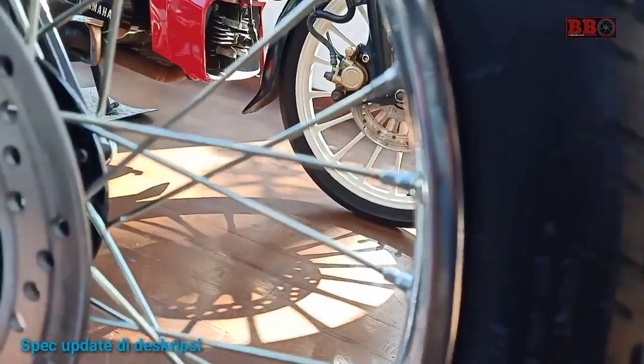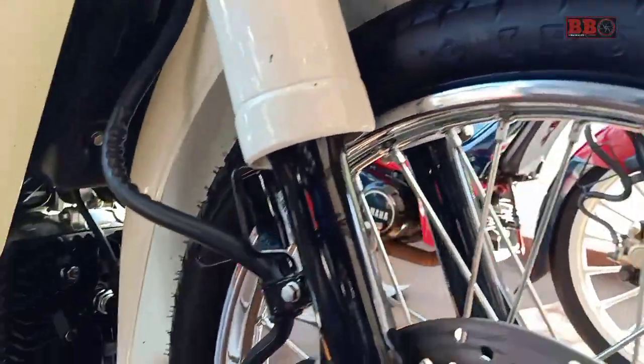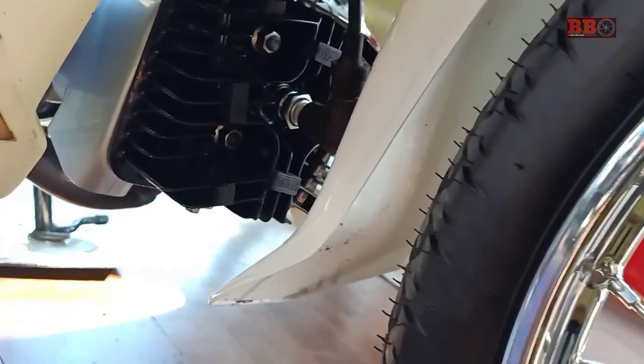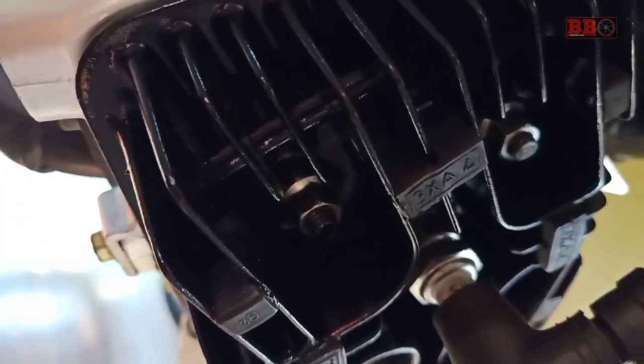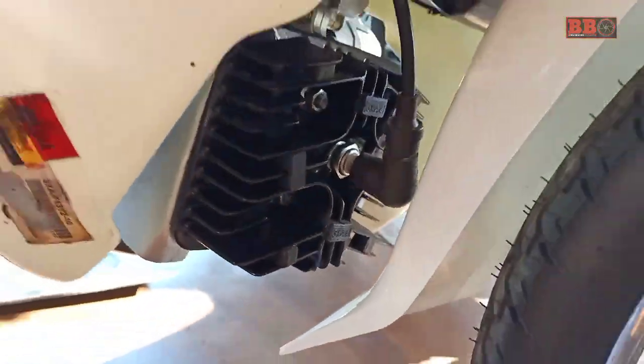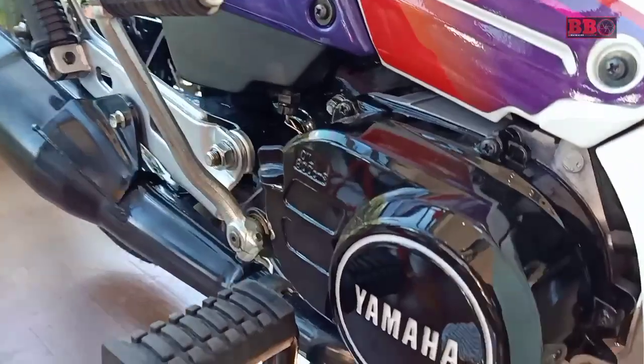Halo sobat mania, di mana berada, ini adalah F1Z, jadi Yamaha F1Z. Yamaha pada tahun 90-an sangat dikenal dengan produk dua taknya, dan salah satunya yaitu F1Z ini, yang merupakan transisi model moped atau bebek dari Alfa menuju F1Z-R.